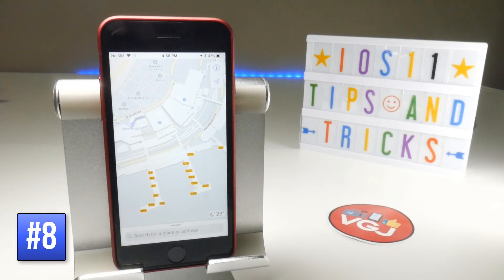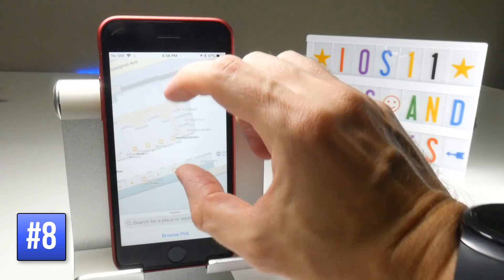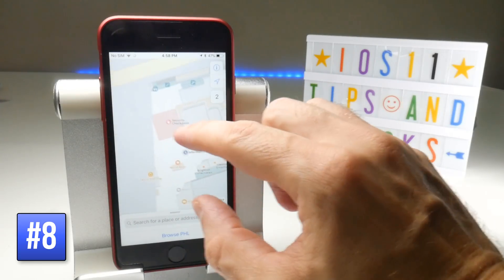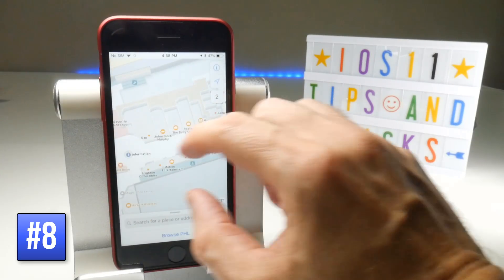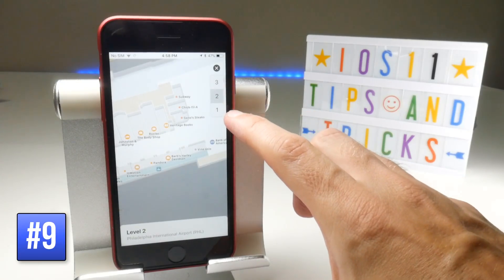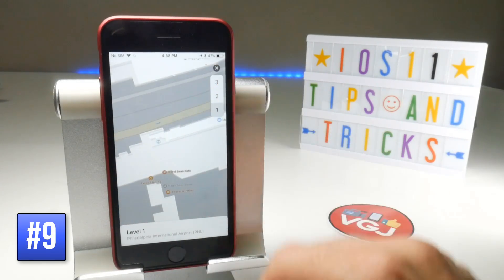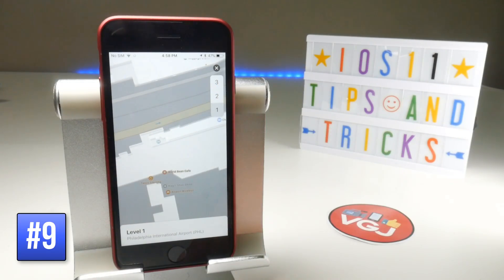Another feature added to Maps is the ability to see floor plans of airports. For example, at Philadelphia International Airport, as you zoom in it will highlight the airport buildings so you can see different shops and security checkpoints. You can change the floor by tapping on the number to switch between floors. Apple are adding more airports every week.